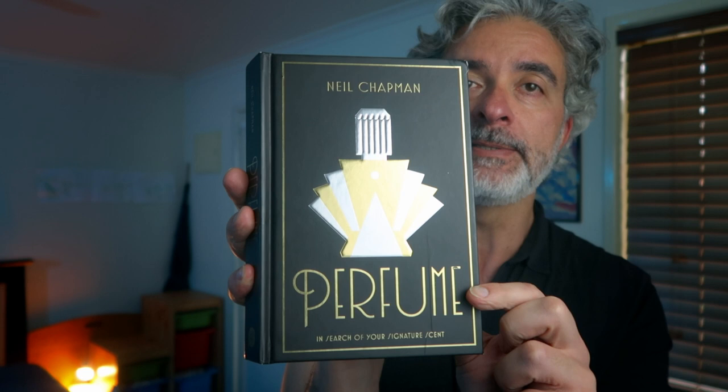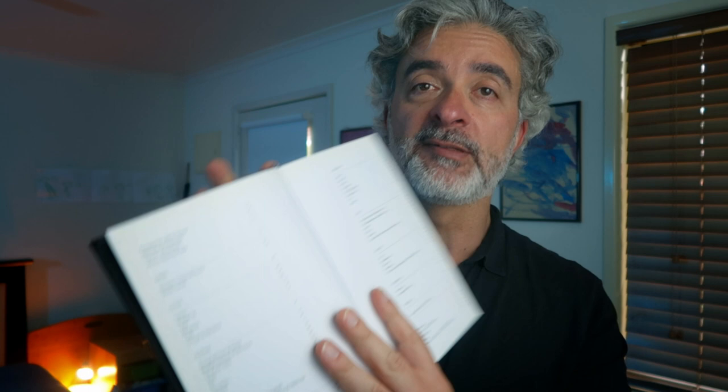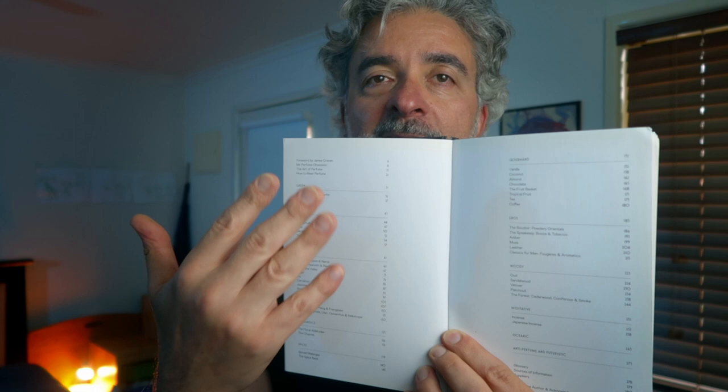This is one of my favourite books on perfume. It's by Neil Chapman, whose blog is called The Black Narcissus. I really enjoy coming back to this book — I treat it a little bit like a reference book when I want to be a little bit inspired. This video today is inspired by this book because one of the things I really like about the way it's laid out is that Neil Chapman has made chapters for specific perfume families.